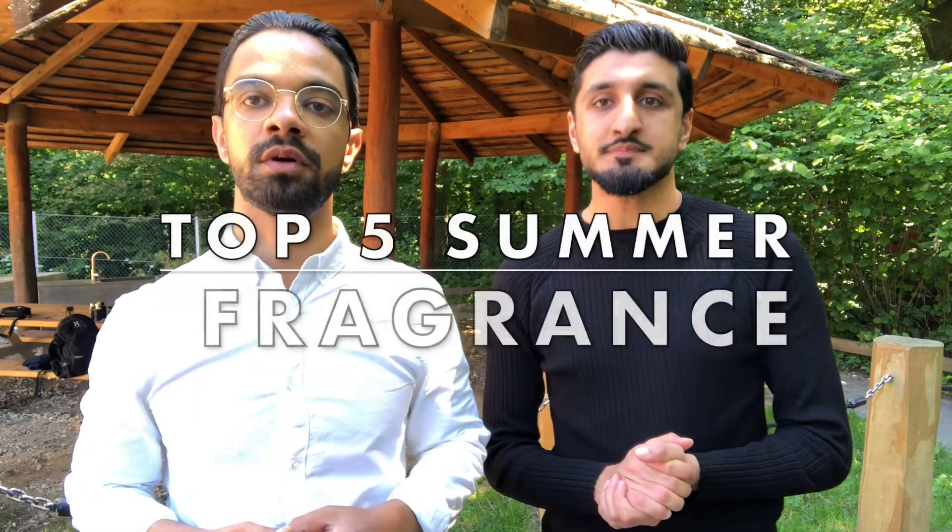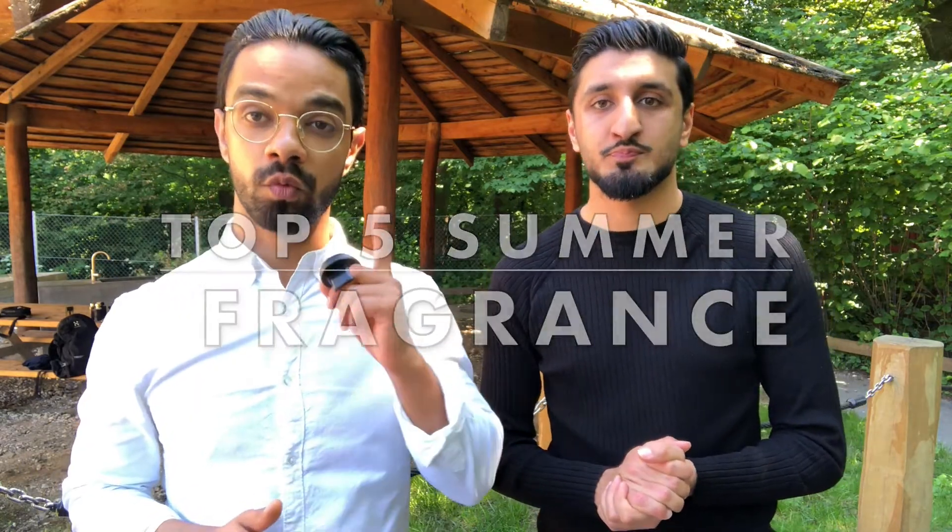Ladies and gentlemen, welcome back to Honest Review. Today we will review the top five summer fragrances, and we have one honorable mention — stay tuned.